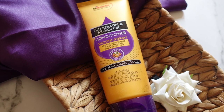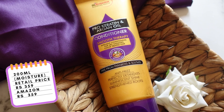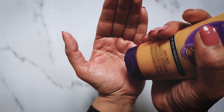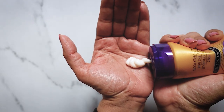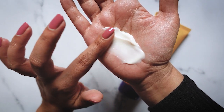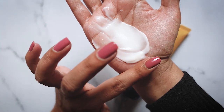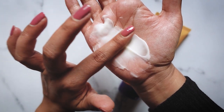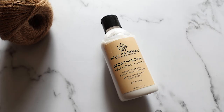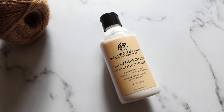Next we have the Saint Botanica Pro Keratin and Argan Oil conditioner. This comes in a 200ml tube and retails for ₹359 on Amazon. Despite the name, this is a moisture product — protein does feature but it's lower down in the list. This is a thick conditioner, very moisturizing with incredible slip. It's thick, it's creamy, it works really well on super dry hair, and this is also one of my favorites.